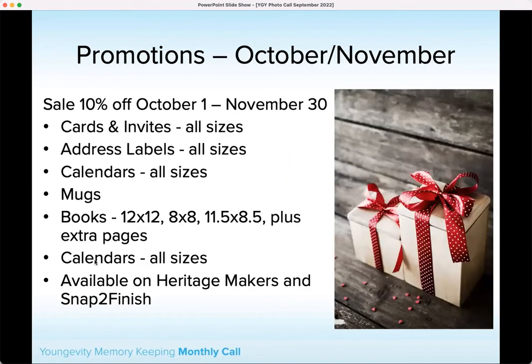For October and November, we're going to do cards and invites all sizes, address labels all sizes, calendars all sizes, mugs, books that are 12x12, 8x8, 11.5x8.5 plus extra pages, and we will have additional specials launching in December. This is a 10% off sale on these items, available on both Heritage Makers and Snap to Finish. This starts October 1st, which is Saturday, and runs through November 30th. We will be adding those last-minute gift items to our December special.